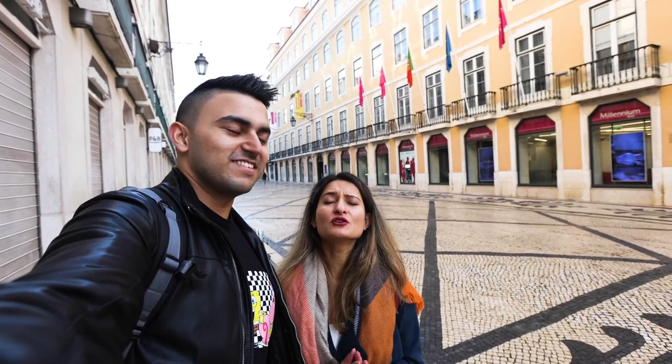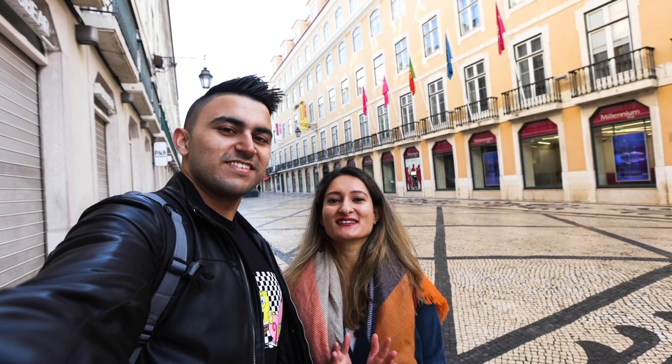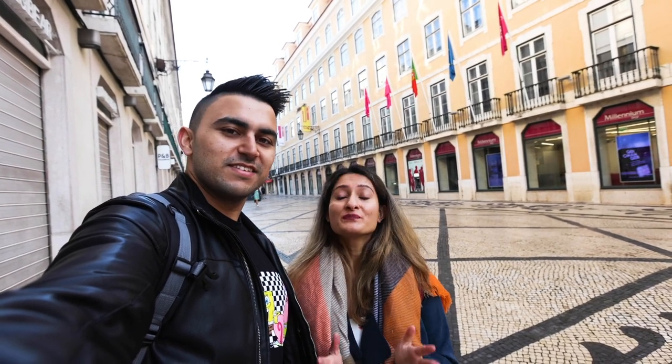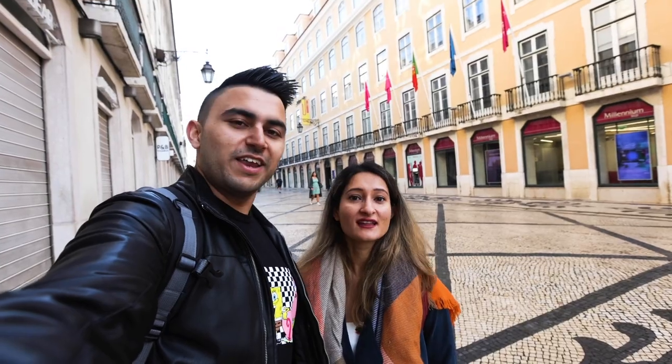Good morning everyone! Today it's a beautiful day here in Lisbon — it has finally stopped raining and the sun is out. We are super excited to start exploring this lovely city. Today the plan is we're going to Sintra to see some castles. Sintra is a 40-minute train ride from Lisbon, so let's go check it out.